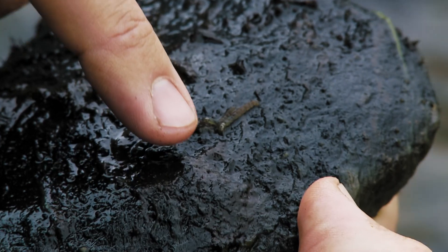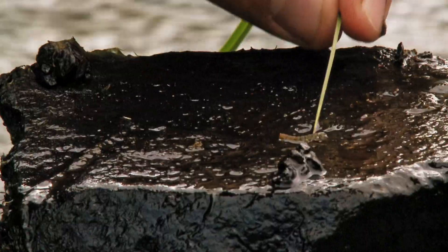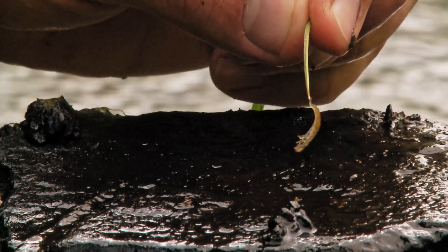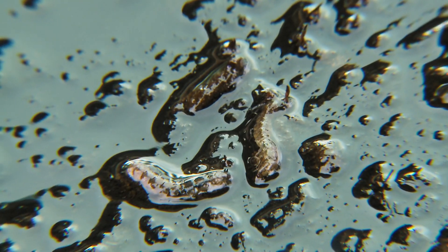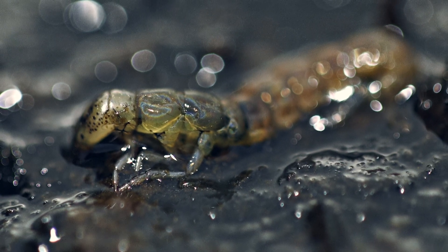Caddis larvae are found in hundreds of variants that can all be placed in two main groups: the cased Caddis, which we have seen, and the free-roaming shown here. Both the cased Caddis and the free-roaming Caddis develop into the winged insect we know as a Caddis or sedge.